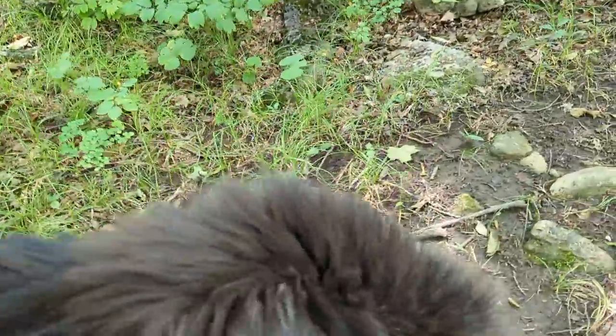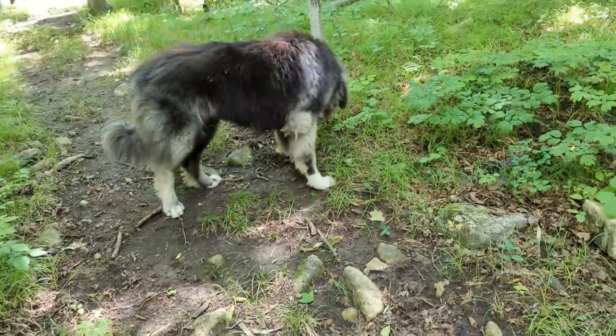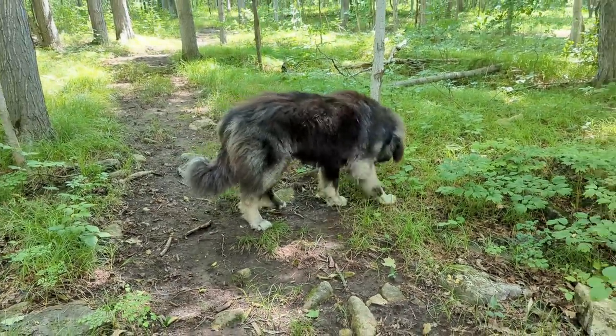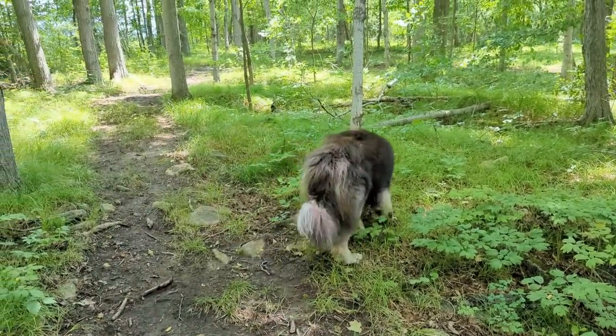Now, there can be some really obvious stuff where the dog is just super uncomfortable, he really can't sit. You can just tell he's really suffering. If you hear clicking or anything like that.